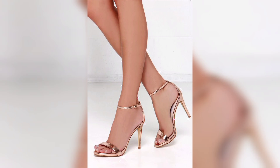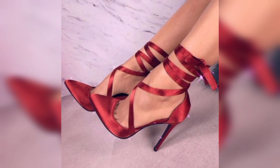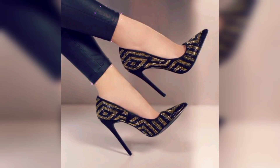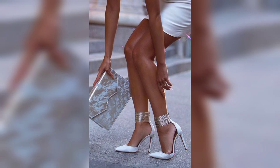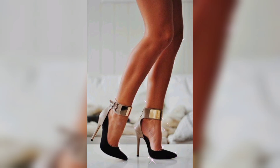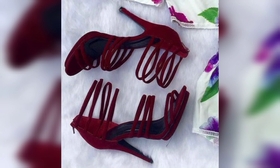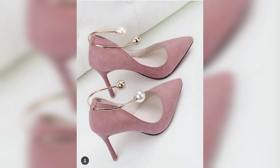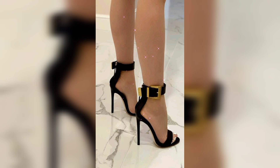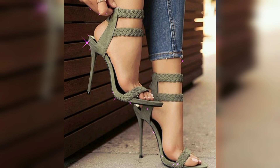Pumps, sandals, ankle boots, and high boots elevate your style. High heels are known for their ability to enhance posture, elongate the legs, and add a touch of elegance to an outfit. They suit a wide range of occasions from casual outings to formal events including business meetings, parties, and weddings. High heels often serve as a bold fashion statement, reflecting personal style and confidence.